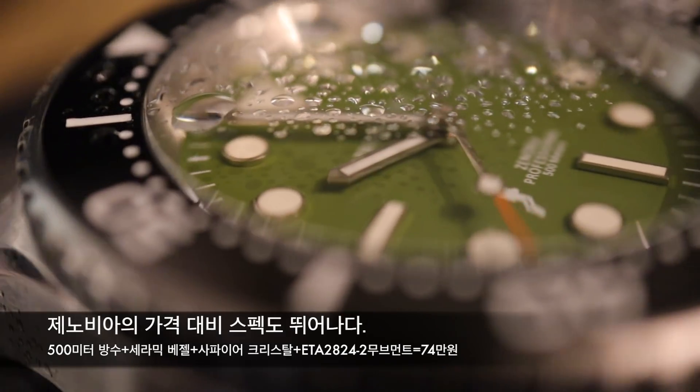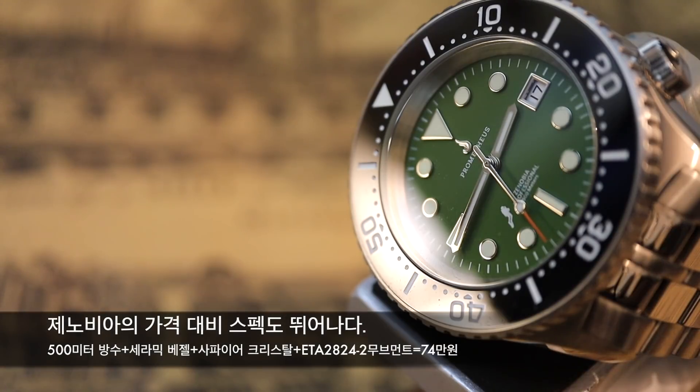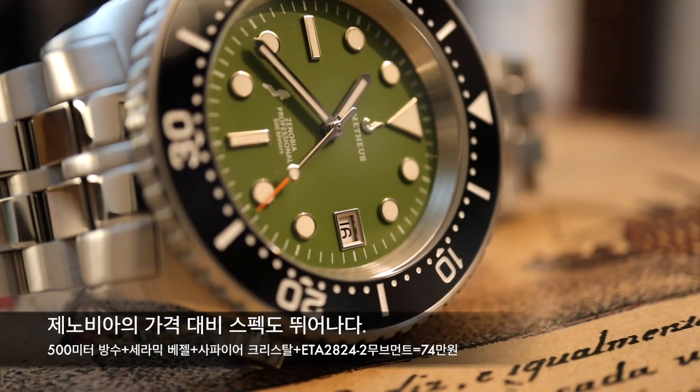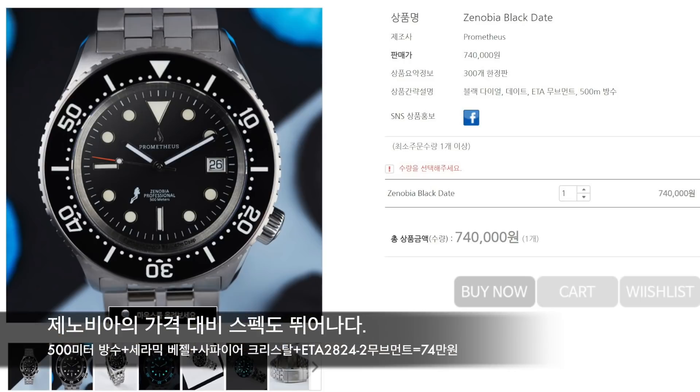제노비아는 500m라는 가공할 만한 방수 성능에 세라믹 베젤과 사파이어 크리스탈을 장착하고 요즘 스와치 그룹 밖에서는 찾기 힘들어진 ETA 2824-2를 엔진으로 채택한 엄청난 스펙의 시계입니다. 현재 국내에서는 인투와치라는 곳에서 취급하고 있는데, 프로메테우스답게 74만 원이라는 스펙 대비 매우 착한 가격을 유지하고 있습니다.